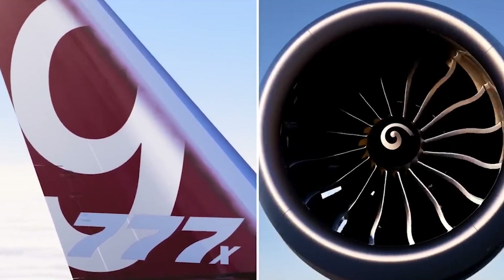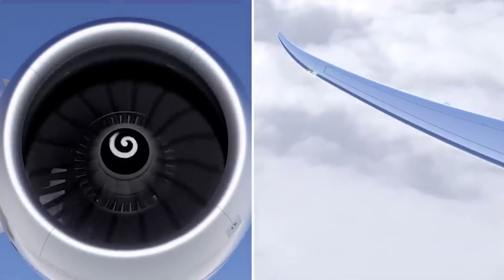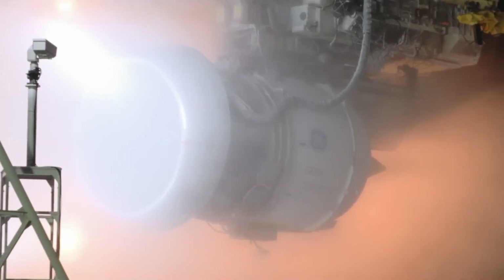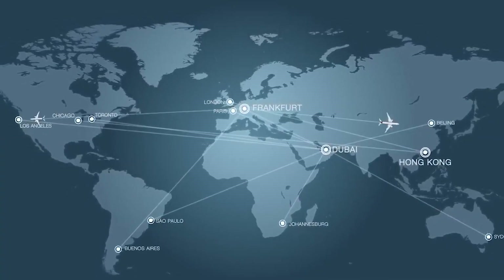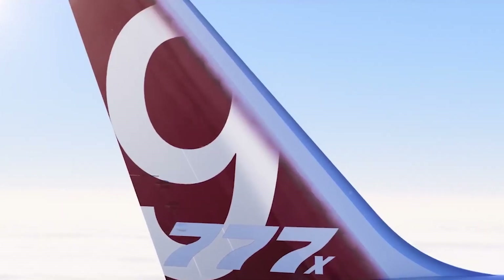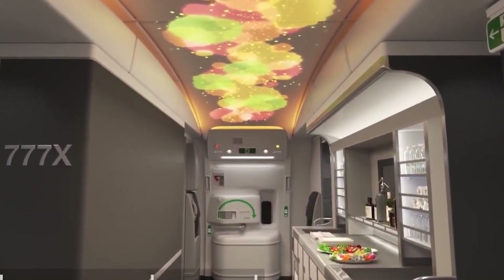This allows the Boeing 777X to offer exceptional performance and impressive cargo capacity. Despite its size and power, the GE9X is remarkably fuel efficient, using advanced combustion technology and lightweight materials to maximize efficiency, resulting in lower operating costs and greater flight range. Its fuel efficiency and emission reductions also help minimize the environmental impact of the Boeing 777X.